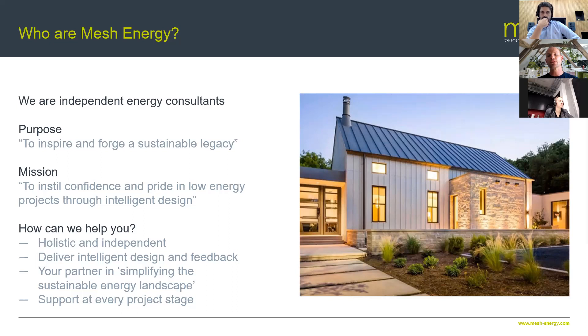By way of a brief introduction to Mesh Energy: we're an independent energy consultancy practice covering the UK, with projects in Europe and even across the pond in the States. We work with design teams to bring the best people together to make sustainable design as successful as possible. Sustainable design is mushrooming and overlapping into so many elements of building design, and we're here to share our experience, make your projects successful, and maximize the benefits that sustainable design can provide for you.